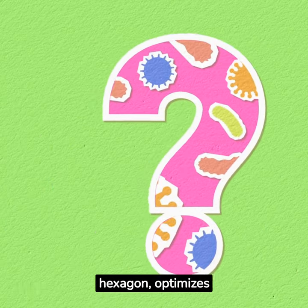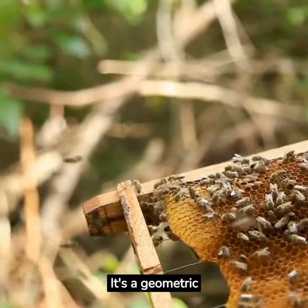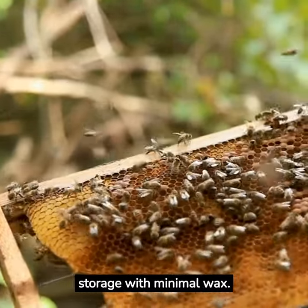Each cell, a perfect hexagon, optimizes space to the fullest. It's a geometric marvel, providing maximum storage with minimal wax.